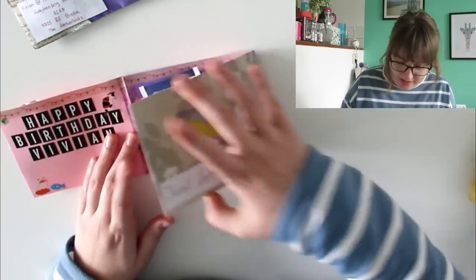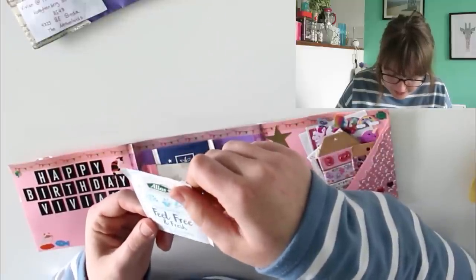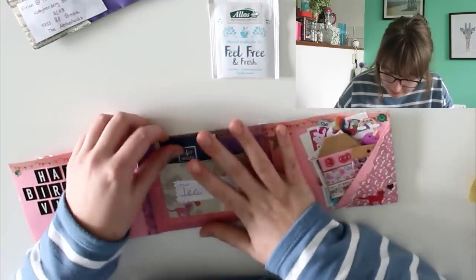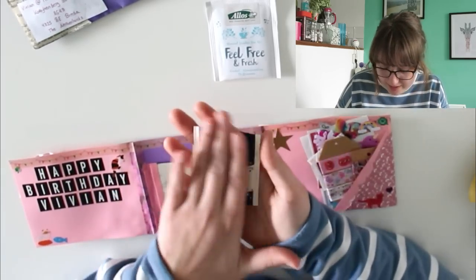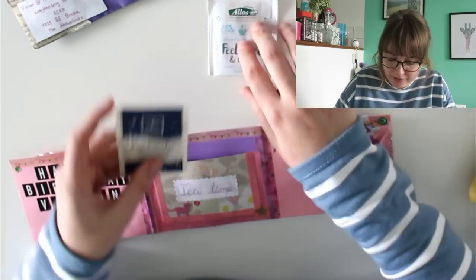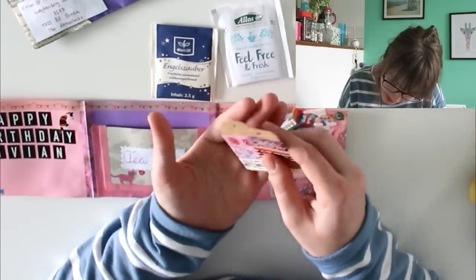It's a really pretty little flip book — I actually want to make one from this template because I quite like it. There's a decoration on one side, and then some tea inside. It says 'tea time,' 'feel free and fresh,' fennel, citron, and peppermint. I don't usually like peppermint tea but I'm going to try it anyway. And this tea bag looks a little bit like bedtime tea — it says 'fruit tea with glühwein flavor,' which is quite interesting. Thank you so much, Rosita — I definitely will try both of them.